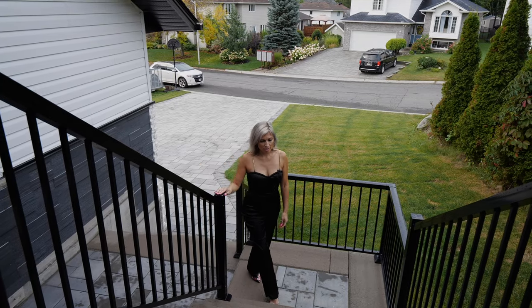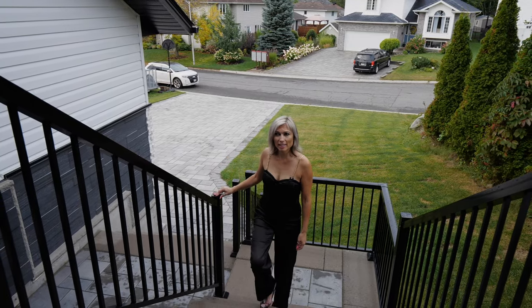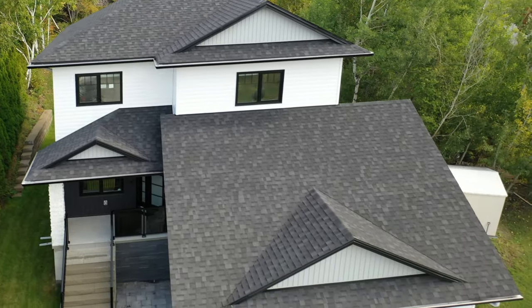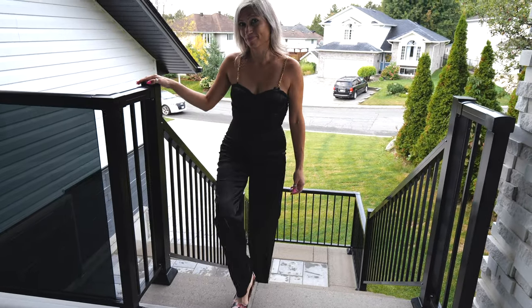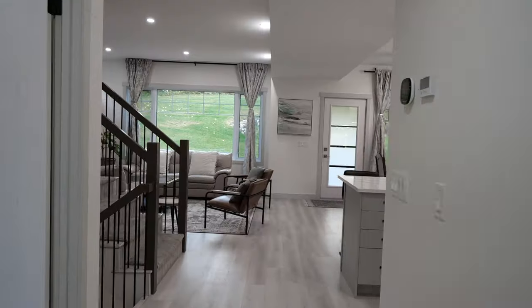This home offers top-end finishings and a modern, sleek design throughout, conceived by the same brilliant architect that designed Collège Boreal. Come inside and take a look with me.